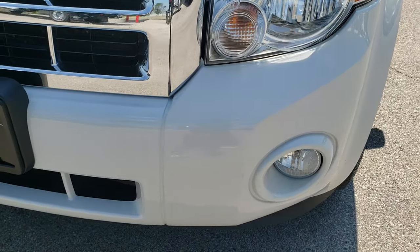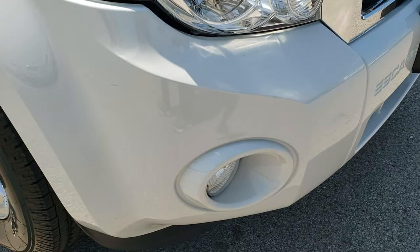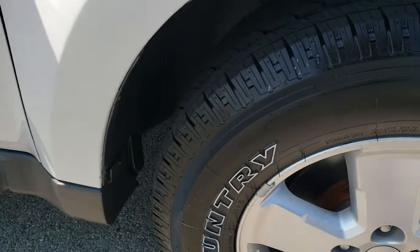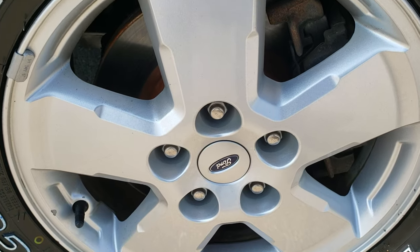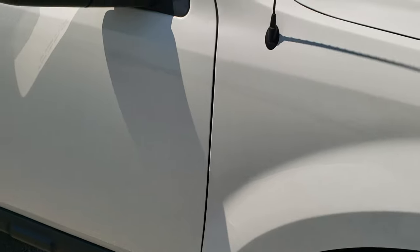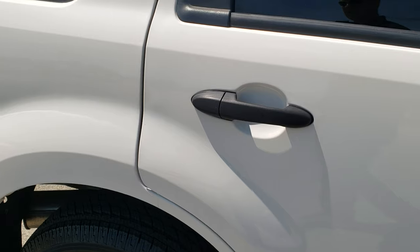Headlight lenses are nice and clear — no dents, dings, scuffs, or cracks on that front bumper, really nice condition. Passenger side fender is in excellent shape as well, I didn't see any dents or dings on that. Passenger side rim has no scuffs or scrapes, and as you go down this side of the vehicle you can see just how clean the body is — how reflective and mirror-like that paint is.